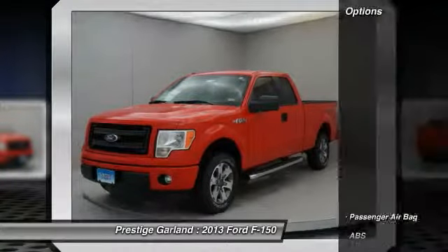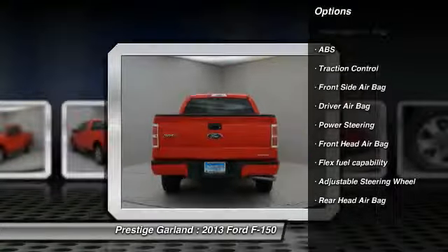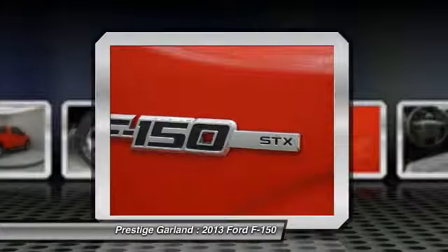Here are some of this vehicle's great options: anti-lock braking system, traction control, adjustable steering wheel, driver airbag, power steering, passenger airbag, rear head airbag.